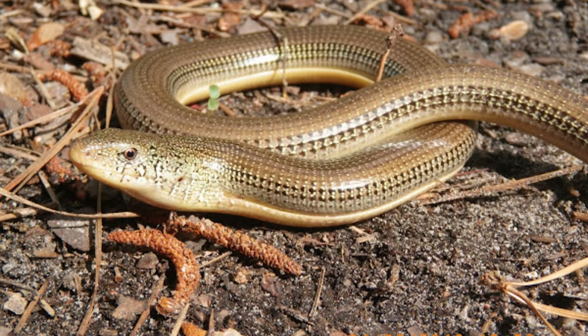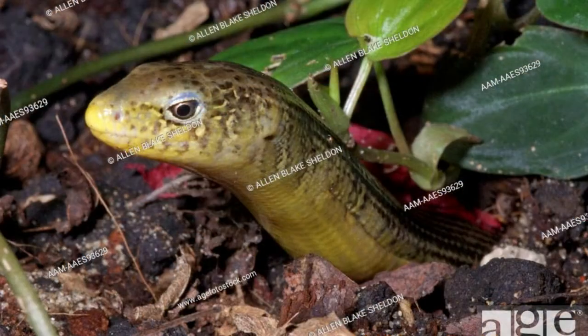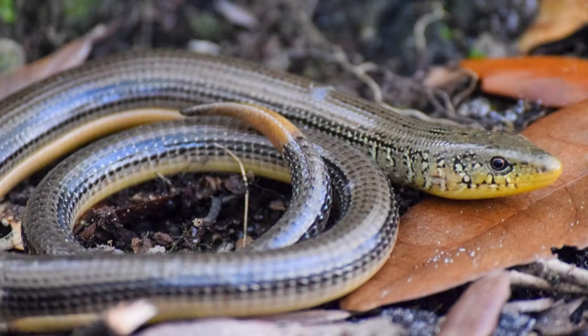Found only in the American South, sleek and pretty in colors of green, brown, tan, and white. It even makes a good pet for some people. Read on to learn more about the Eastern Glass Lizard.